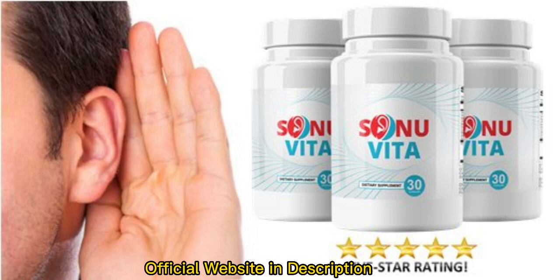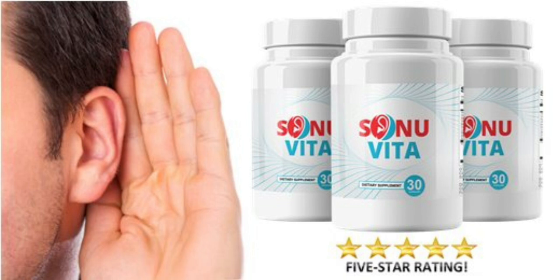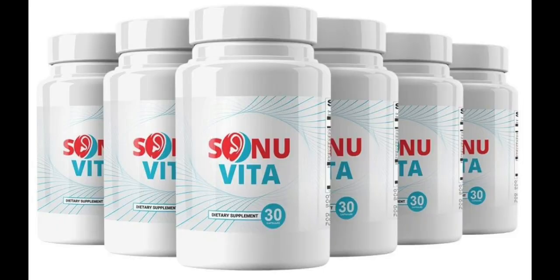So yes, you can trust this product. There are many people having great results with Sonia Vida and you can have results as well. However, you need to keep in mind that each body will react in a unique way. That's a little bit obvious, but I'm telling you this so that you are realistic about your treatment and expectations.